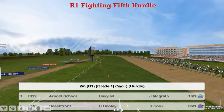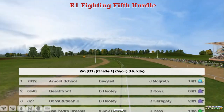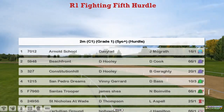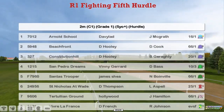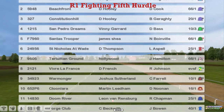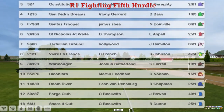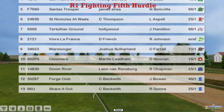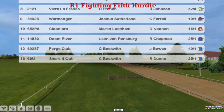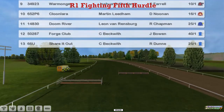Arnold School at the top for David Robertson. Beachfront and Constitution Hill for David Hurley. San Pedro Dreams, Vinny Gerard. Santos Trooper, James Chase. St Nicholas at Wade, Darren Thompson. Tertullian Ground for Derek Hinton. Vive la France, Daniel French. Warmonger, Joshua Stillen. Kloon Lara, Martin Leatham. Doom River, Leon van Rensburg and Craig Beckwith. Got the bottom pair, Forge Club and Shear It Out.